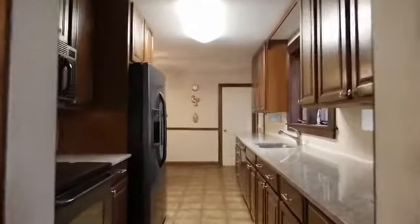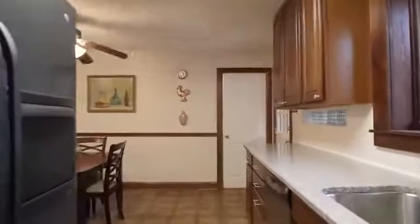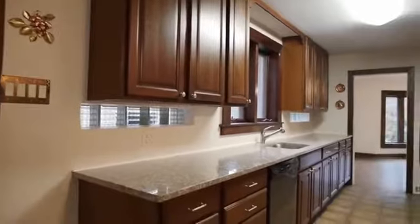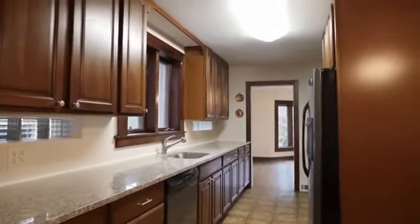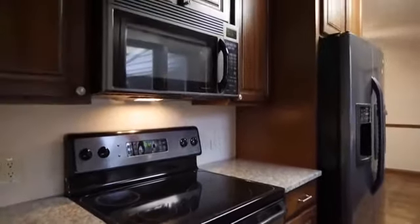New updates in the kitchen include raised panel cabinets with brushed nickel hardware and sleek new appliances. Luminous granite gives the chef a great workspace, as a backsplash with inset glass block windows adds a natural element.